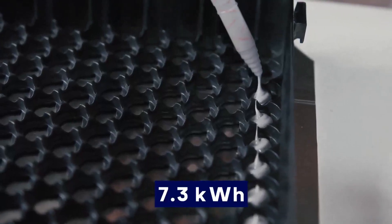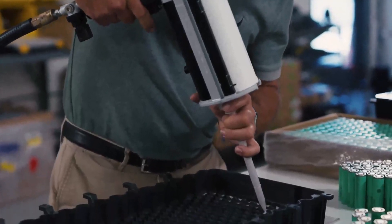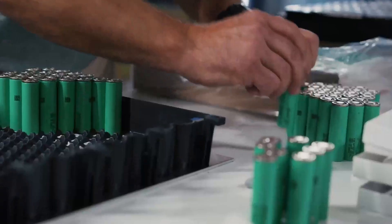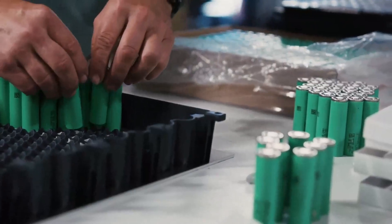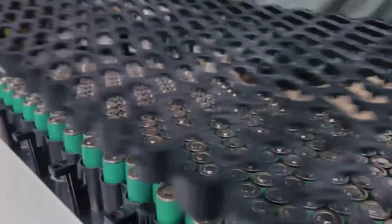Each module contains 384 cells, delivering 7.3kWh of energy. For the launch edition vehicles, six of these modules combine to form a 44kWh battery pack. This setup ensures that the vehicles have sufficient energy storage to meet their performance and range targets.